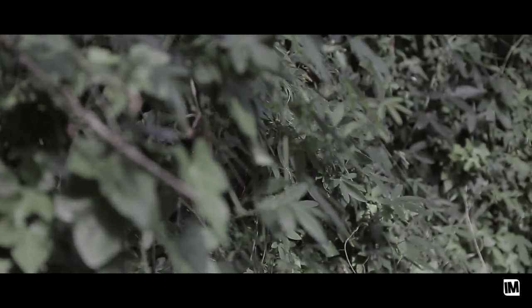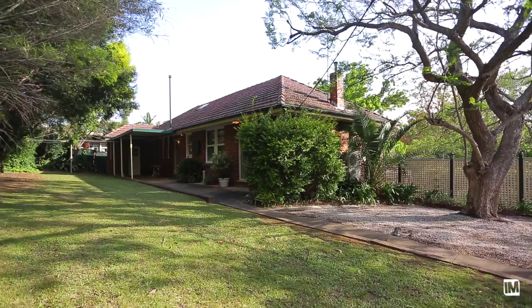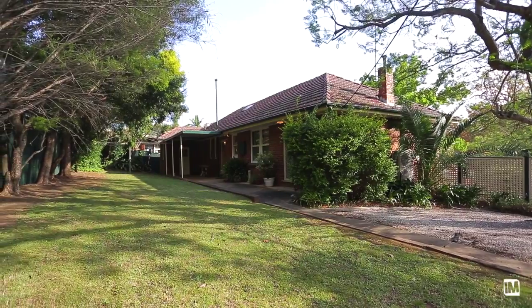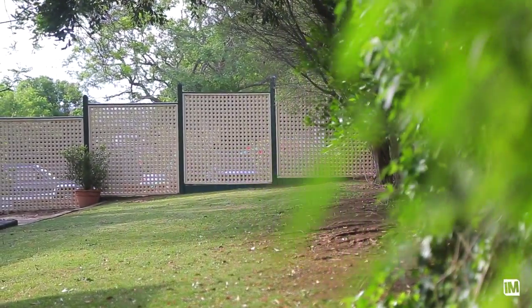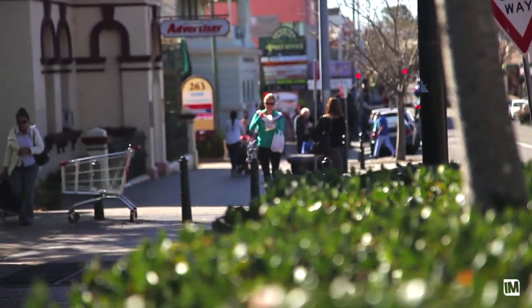The grounds are beautifully maintained with manicured gardens and plenty of space to roam around — you could easily get the feeling you are from a completely different era. Sitting on just under a quarter of an acre and conveniently located only 400 metres from the centre of town, you can leave your horse and cart at home.